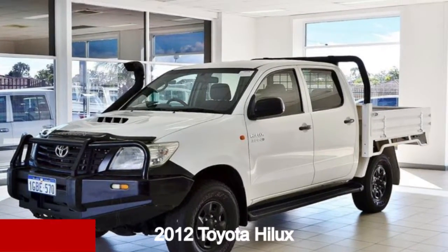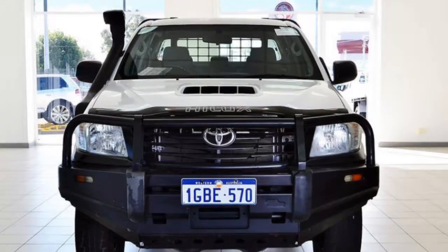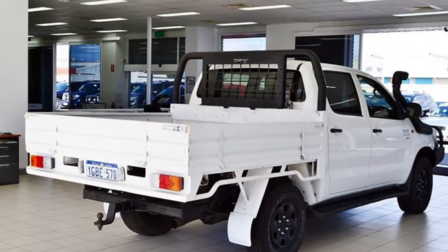Check out this 2012 Toyota Hilux. This Hilux has a reliable 3-litre engine that gives you more control with its manual transmission.